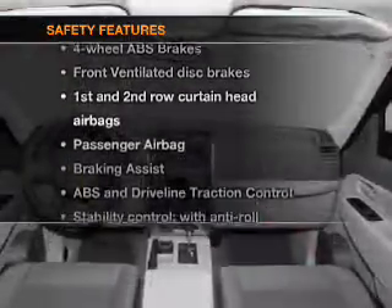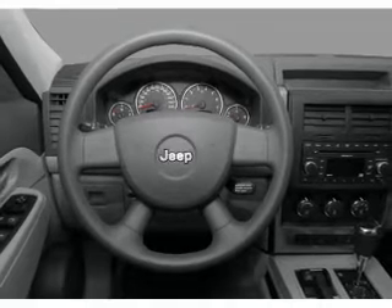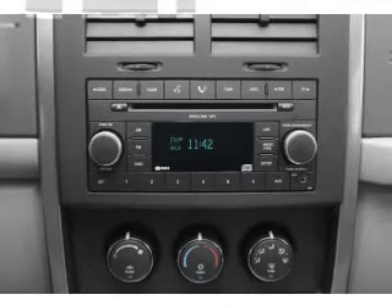If safety is a high priority, rest assured knowing that these top safety components are included: front ventilated disc brakes, passenger airbag, curtain head airbags, and stability control. Let us put you in the driver's seat today — call or click to contact us.